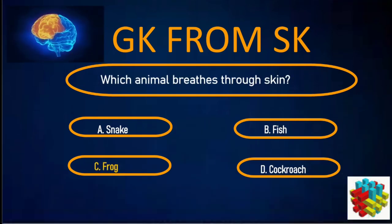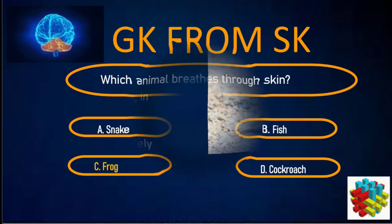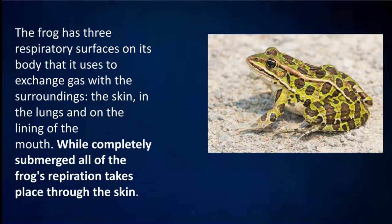Correct answer: C. Frog. The frog has three respiratory surfaces on its body that it uses to exchange gas with the surroundings: the skin, the lungs, and the lining of the mouth. While completely submerged, all of the frog's respiration takes place through the skin.